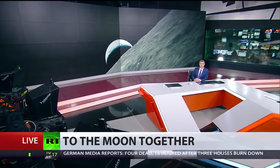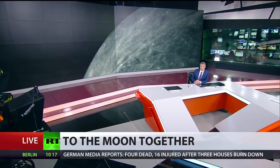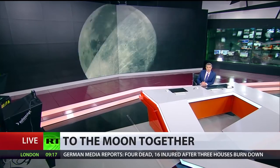The European Space Agency is set to work alongside Russia in attempts to colonise the moon. My colleague Kevin Owen discussed the plan with RT's Daniel Hawkins.